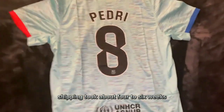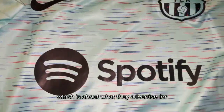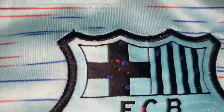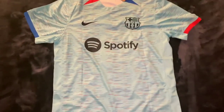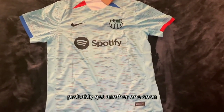Shipping took about four to six weeks, which is about what they advertise. You can see the Barcelona crest has some red and blue speckles in there, which match the coloring details throughout. Jersey's in great condition, looks good. Probably get another one soon. Thank you.